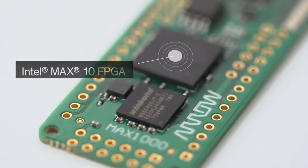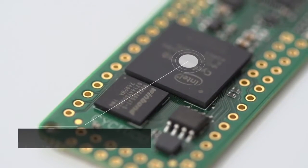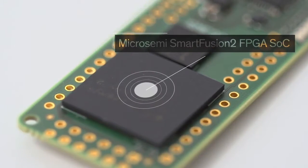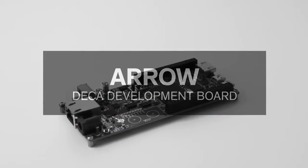The MAX-1000 features the Intel MAX-10 FPGA, while the CYC-1000 hosts the next generation Cyclone 10 FPGA. Similar in design, the SMF-2000 is supported by the Micro Semi Smart Fusion 2 FPGA SoC.